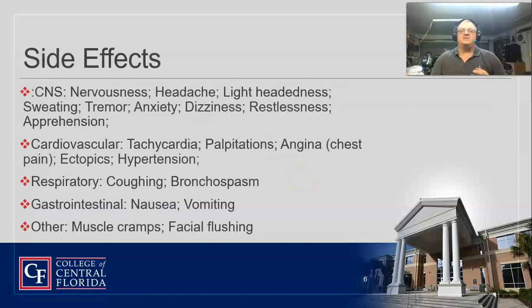Like any sympathomimetic, it can cause anxiety, tremors, a little bit of sweating, and a headache. It can cause a little bit of tachycardia and palpitations, but it's usually not bad — that's kind of why we like terbutaline. It's not near as bad as albuterol, let's say.